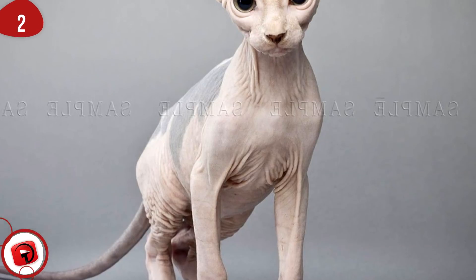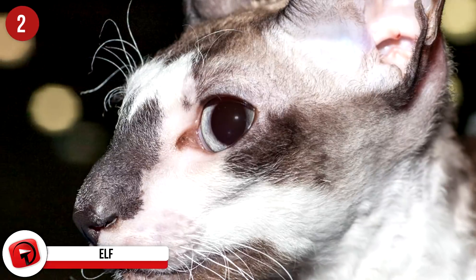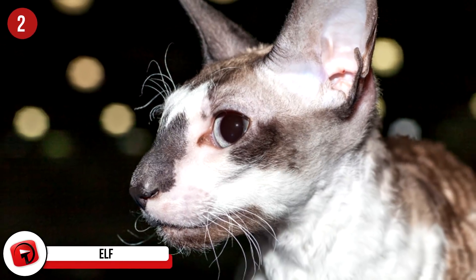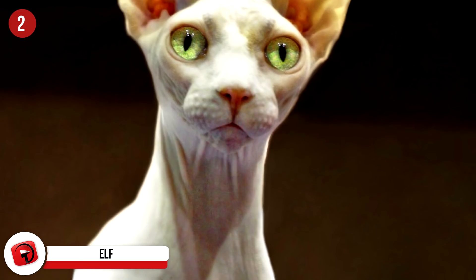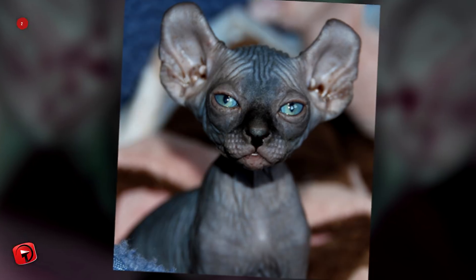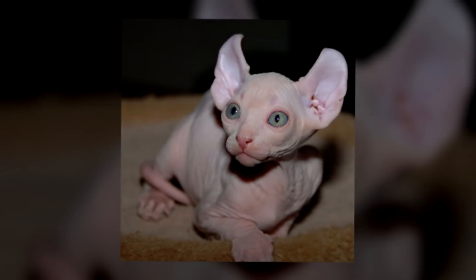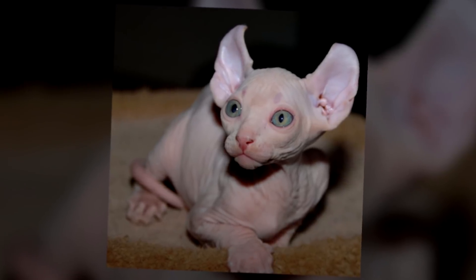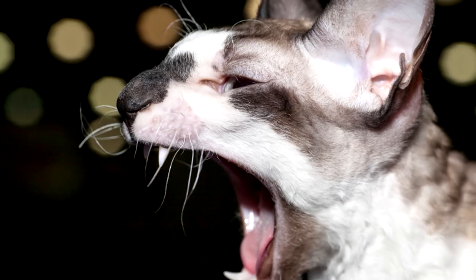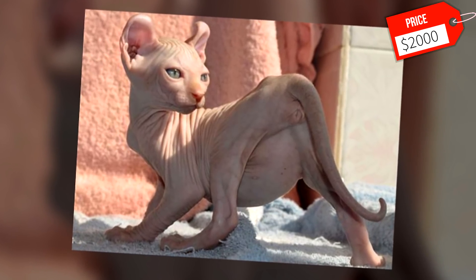Elf: Two cat owners yearned for a Sphinx with curled ears, so they created the Elf breed in 2004. This one-of-a-kind cat is the result of breeding a Sphinx with an American Curl cat. Thanks to careful breeding over the past few years, this cat has an excellent temperament. It loves to play with its owners and will usually lay in your lap while you watch TV. An Elf cat can also quickly adapt to new animals, making them fantastic cats for any family. While an Elf kitten can cost around $300, a hairless Elf kitten can cost upwards of $2,000.